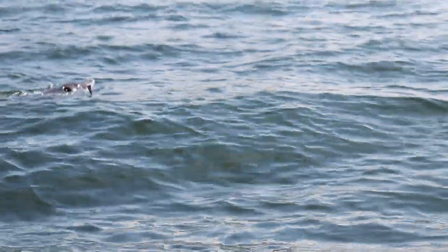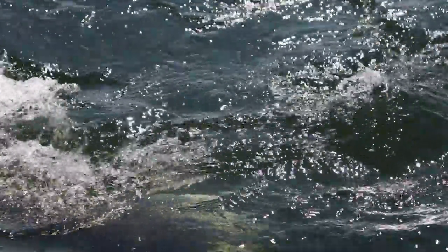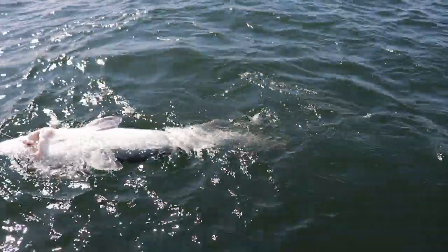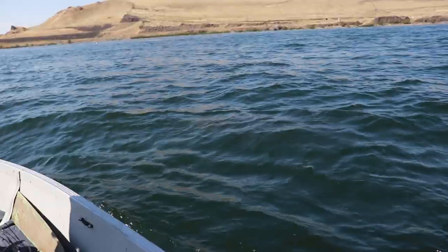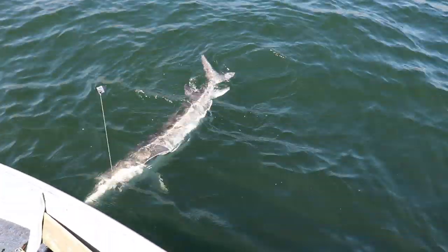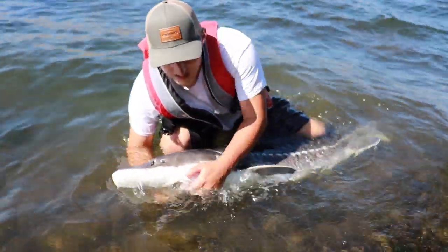Oh my gosh, look at that thing — that's like six feet long! Oh dude, that is so big, maybe seven feet. We're going to get him in. Grab him by the tail and we'll just bring him into shore. Look at how clear that water is. We want a picture with that thing. Fish of a lifetime right here. Probably seven feet.